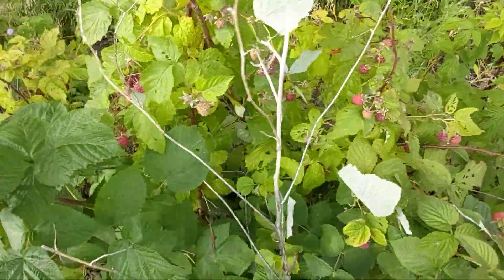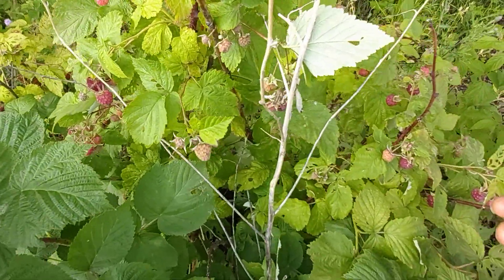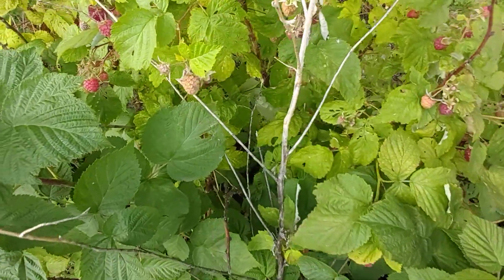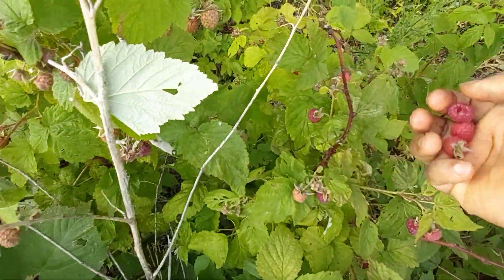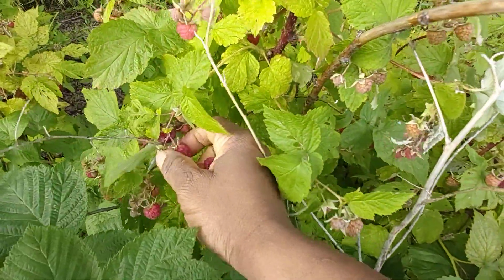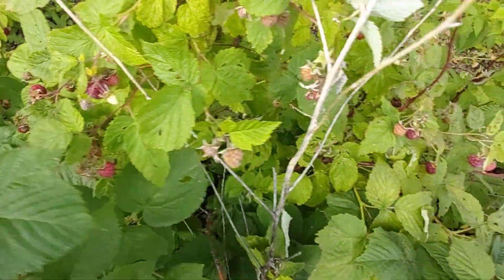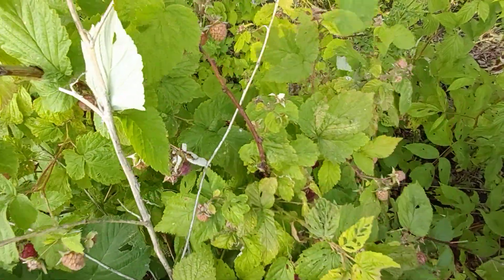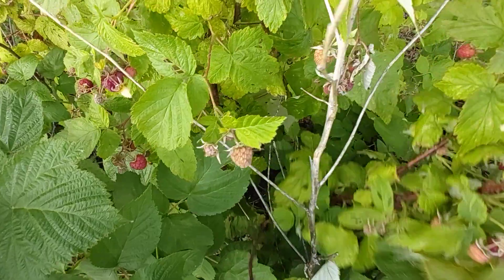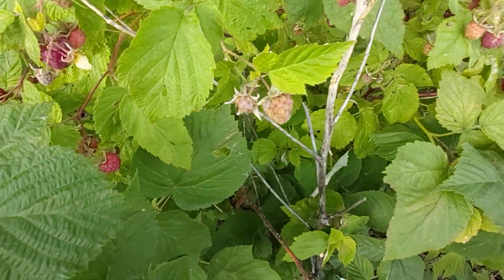Hello guys, welcome back. This is another summertime where I go out to pick some raspberries. Today I'm in JC Garden picking some raspberries, as you guys can see. I'm here to pick some vegetables as well — spinach, Swiss chard, beetroots — so I've got a lot going on. It takes a while; I'm going to be on this farm for a long time. I'll just show you guys a little of what I'm going to be doing.